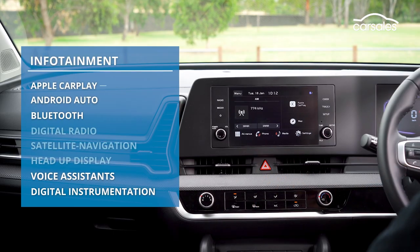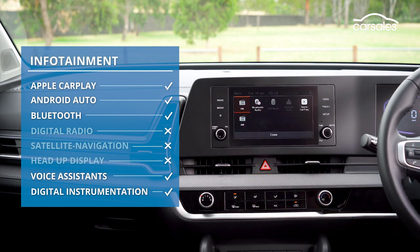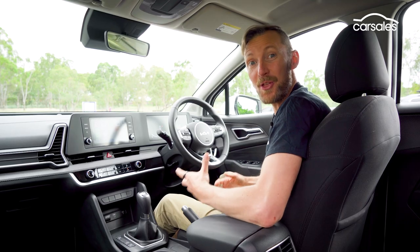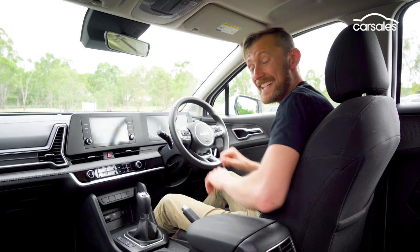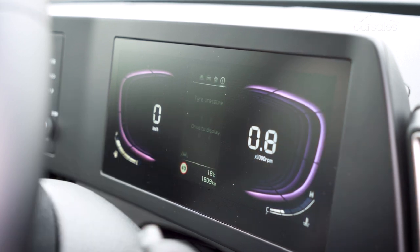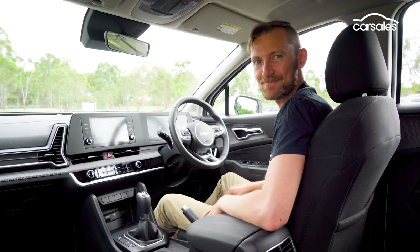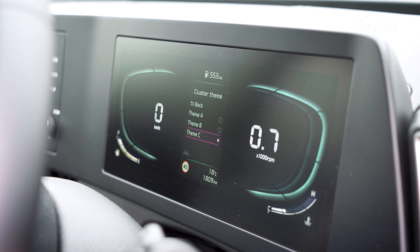While the infotainment provisions are pretty good, there are some missing features such as digital radio, satellite navigation, and a head-up display. And although the driver's display looks like a fully digital 12.3-inch unit, it's a charming illusion. Only the central 4.2-inch section is fully digital, with the side panels appearing more like a Casio watch or something. You can change the colours and numbers, and it has a high-tech look and works well.